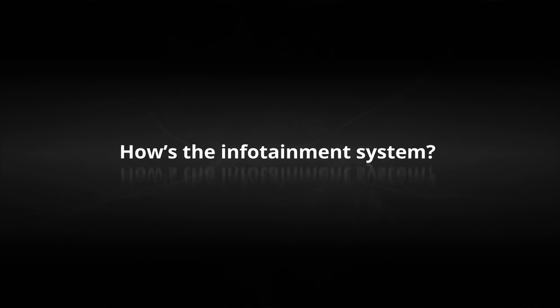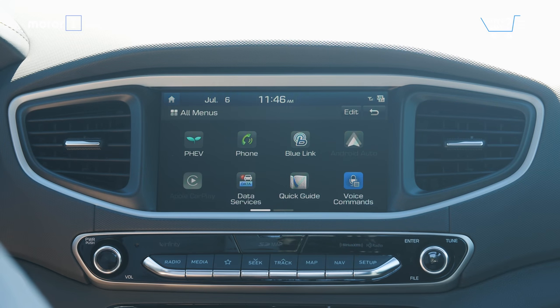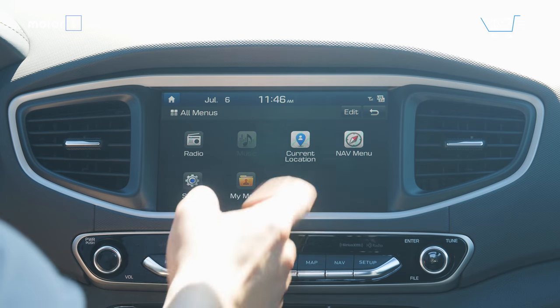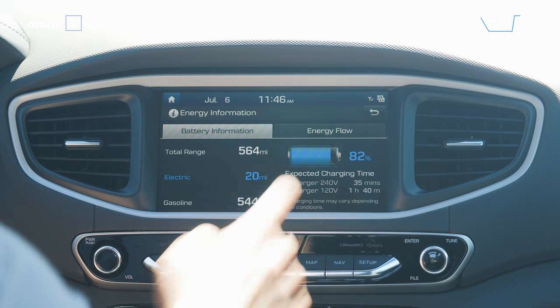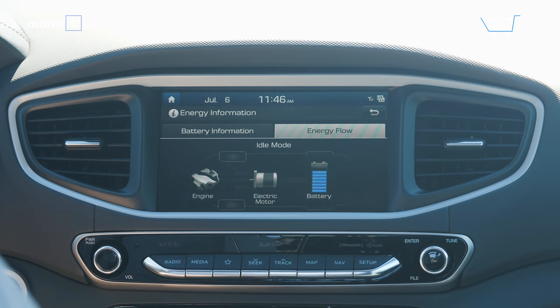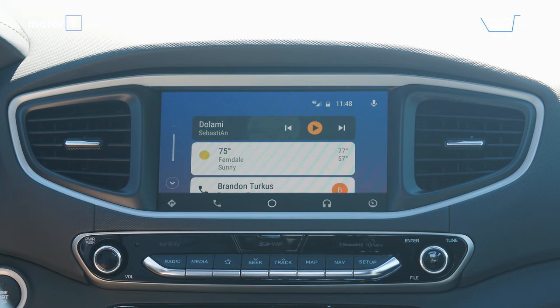How's the infotainment system? Hyundai's infotainment system and the standard 7-inch touchscreen are nice to look at and easy to figure out. In the Ioniq plug-in, there's plenty of information related to battery performance, including a maximum range estimate, allowing drivers to exploit the 8.9 kWh lithium-ion battery. Apple CarPlay and Android Auto are both standard.